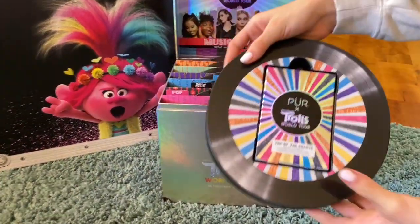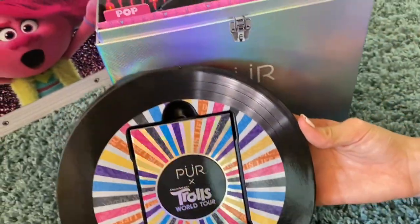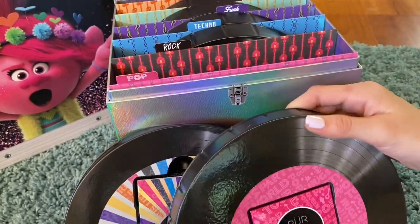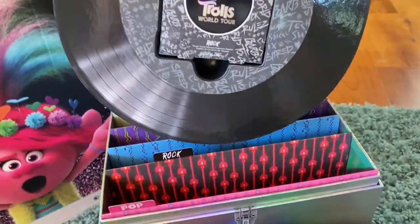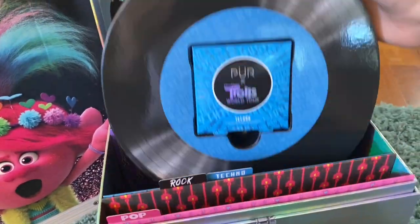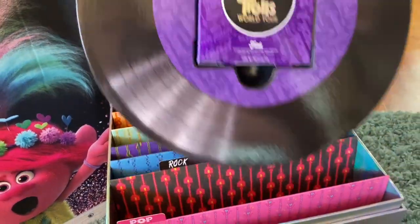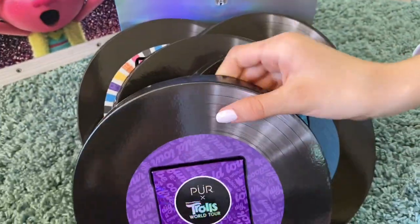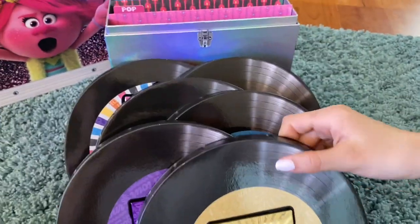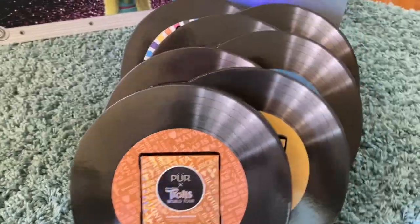It's just a really creative collaboration that they've done. Let's take a peek at these. The first one is Top of the Charts, then Pop and Rock, Techno, Funk, Classical, and Country Western.